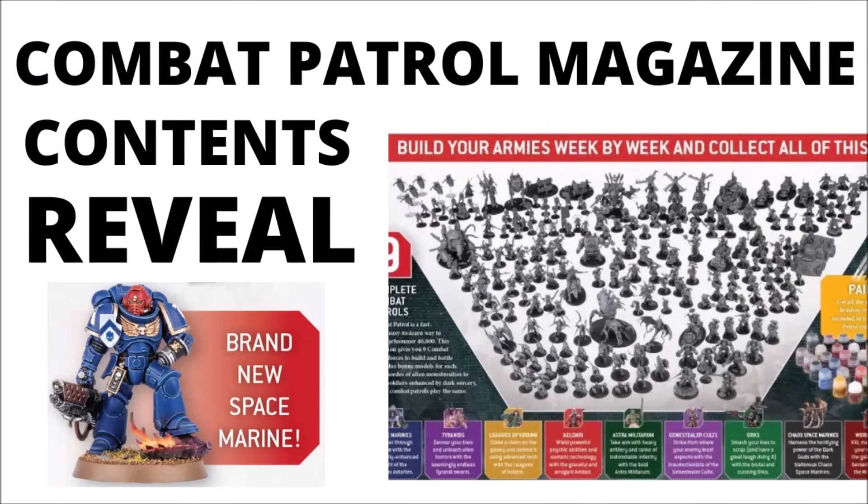A very exciting model reveal today, as it seems that we've got the details for the big Hachette Partworks discount magazine for 40k 10th edition — £10 magazines containing four Warhammer kits, a brand new Space Marine, and plenty of other good stuff besides. Let's take a look at what we've got.